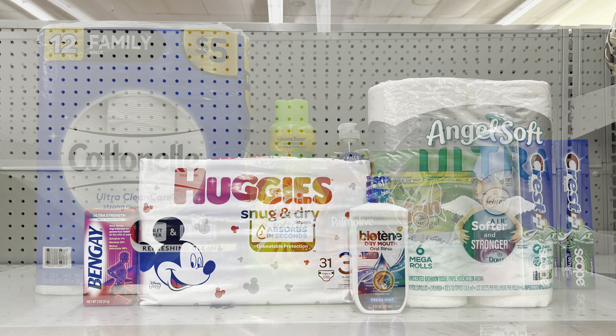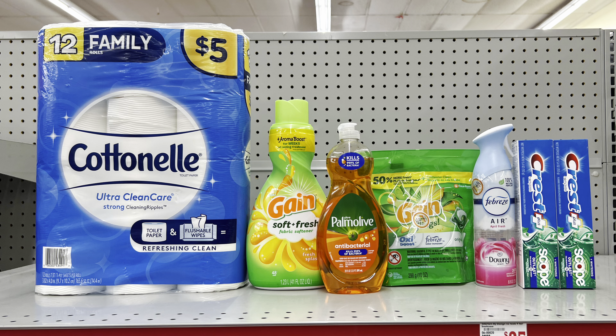Here's a great all-digital deal: pick up Scott tissue at $5 (clip the $1 digital), any Gain product at $4.50 — I got the fabric softener — (clip the $2 digital), Palmolive 20 oz at $2.75 (clip the $1 digital), Gain Flings at $4.50 (clip the $2 digital), Febreze at $3 (clip the $1 digital), and two Crests at $3 each (clip the $3 off of two digital). This totals $25.75, and after the $5 off of $25 and all other coupons, this is just $10.75 before tax for all these items — you can't beat that!